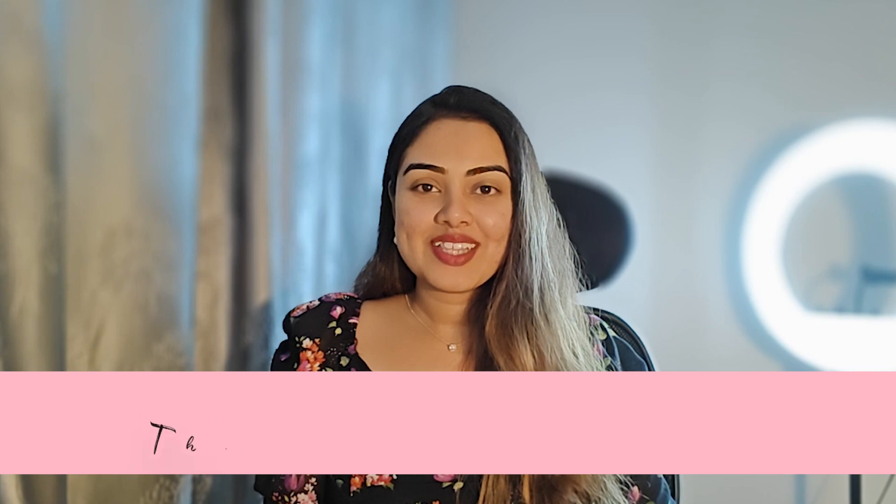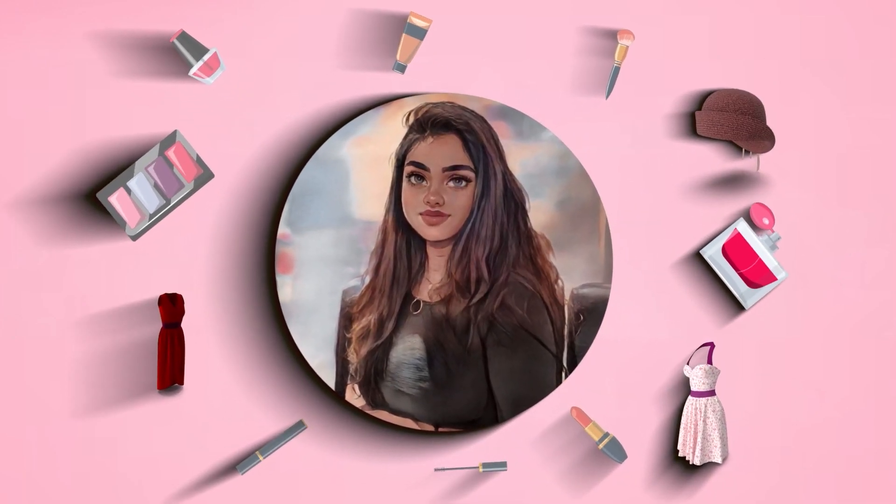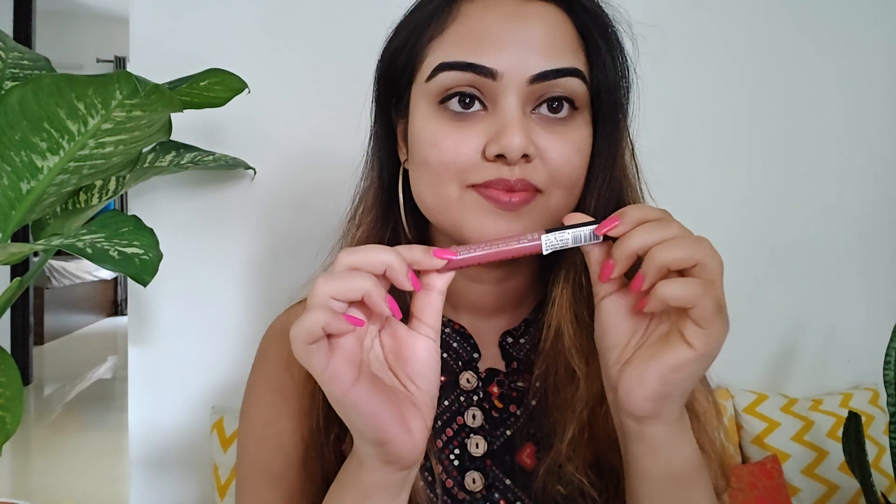Hello beautiful people and welcome back to The Glam Next Door. I'm Pauli Mi and I'm back with yet another exciting video. In this video I'm gonna share my recent favorite lipstick shades and some of my all-time favorite lipstick shades too. I have tried and tested all of the products which I'm gonna share in today's video and this is not a sponsored video, so without any further ado let's hop into today's video.